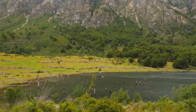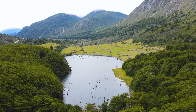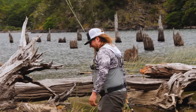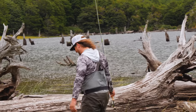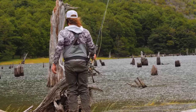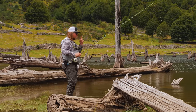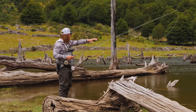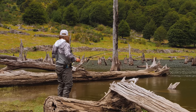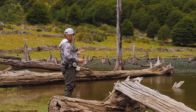Our guide has informed us that a majority of these fish are going to be within all these trees and within the grass, and you're pretty much going to see them before you catch them. So I'm going to go sneaky, go stealth mode — log hopping from log to log to see if I can actually spot these fish, which would be super exciting.